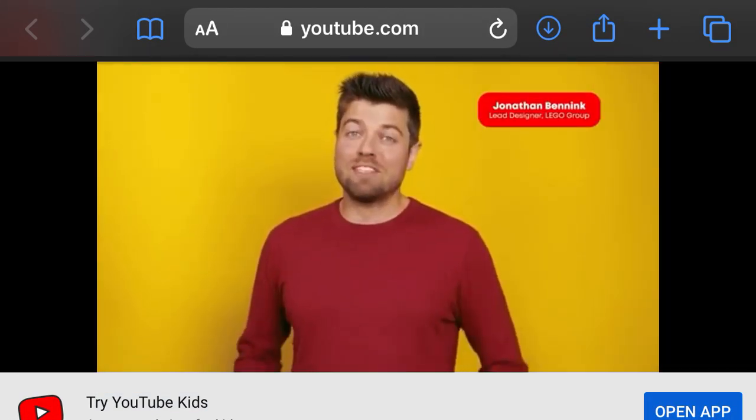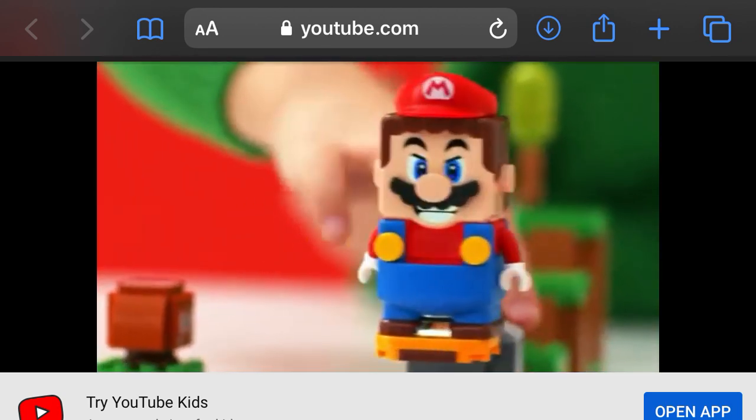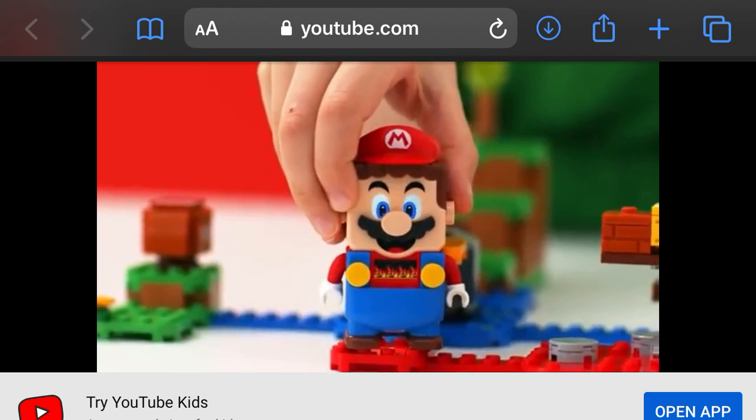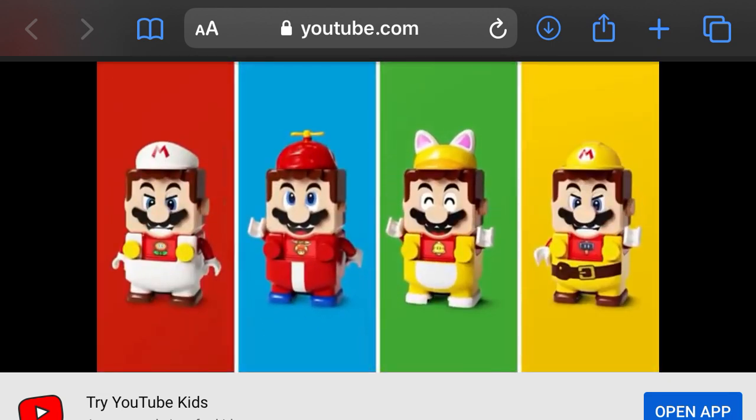Hi, I'm Jonathan Benning and I have some exciting news to share with you. We are taking the core experience of LEGO Super Mario and dressing it up even more. Introducing the LEGO Super Mario Power-Up Packs.